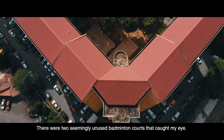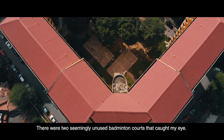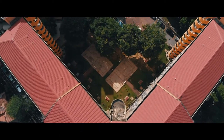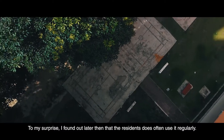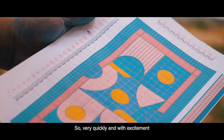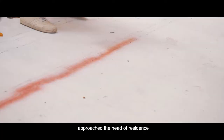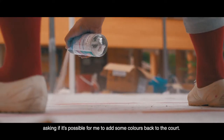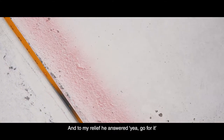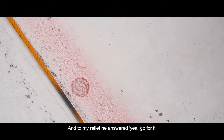There were two seemingly unused badminton courts that caught my eye. To my surprise, I found out later that the residents do often use them regularly. So very quickly and with excitement, I approached the head of residence asking if it's possible for me to add some colors back to the court. And to my relief, he answered: yeah, go for it.